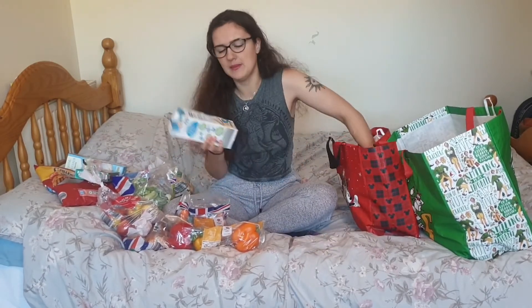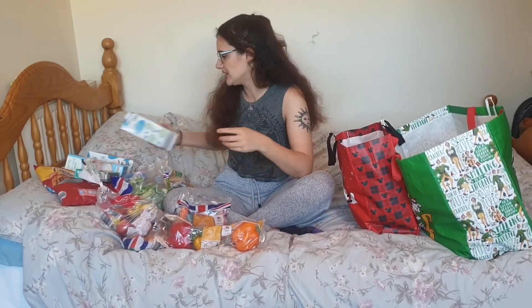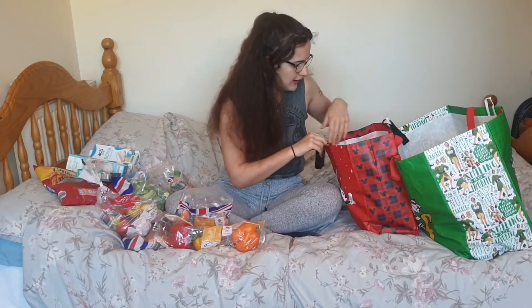Two things of soy milk, which is really good. Aldi now does oat milk and I think they do almond milk as well, which is really good — that they're widening their horizons with alternative milks.